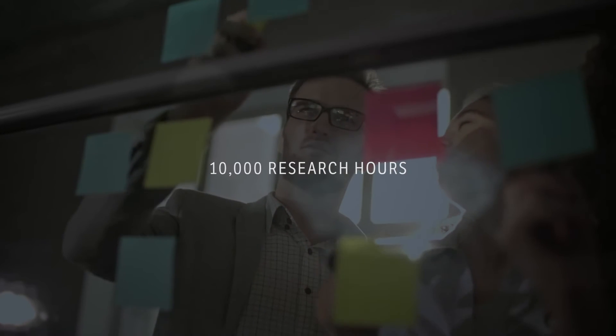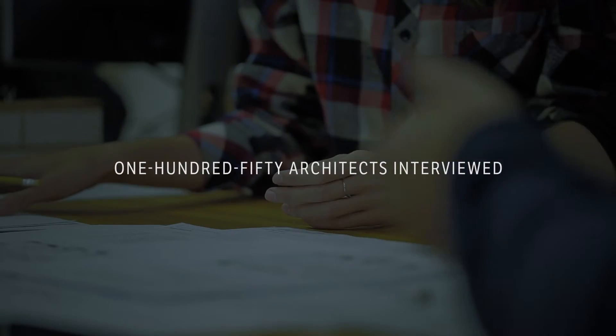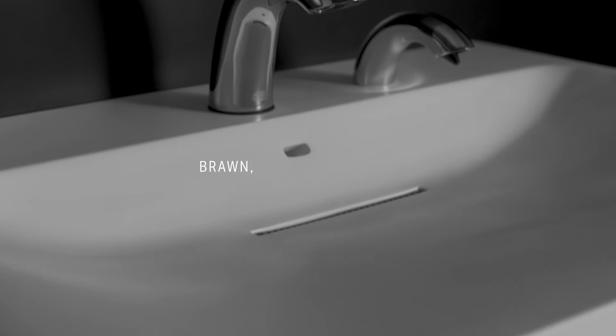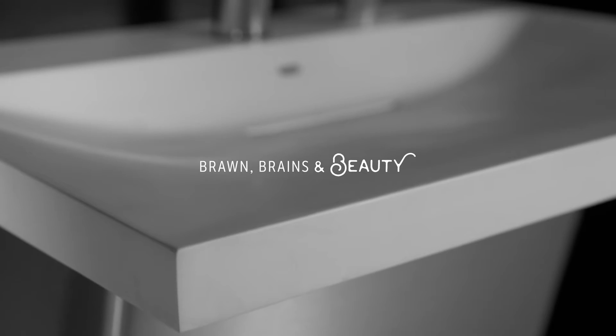More than 10,000 research hours, 150 architects interviewed, 26 trial prototypes — the strength of the Zurn One system combined with the design expertise of the world's most talented architects to achieve an architecturally inspired hand-washing system that was crafted with creativity to evoke emotion.